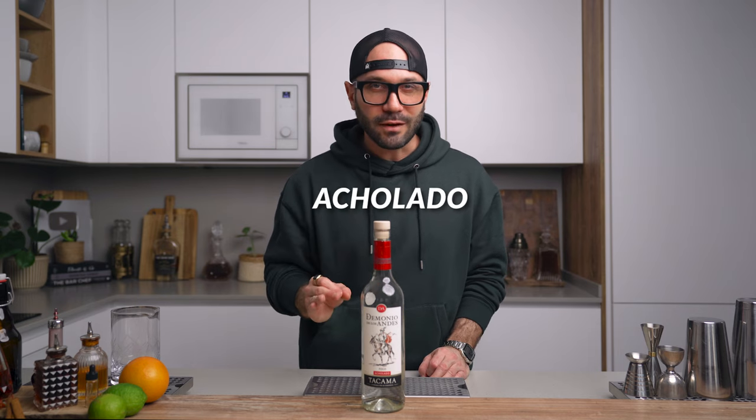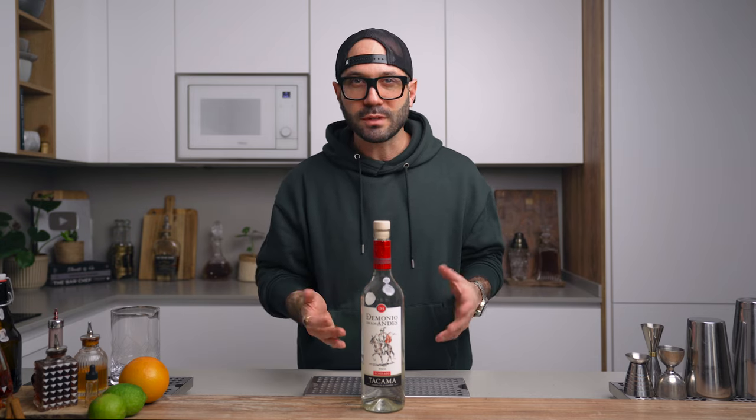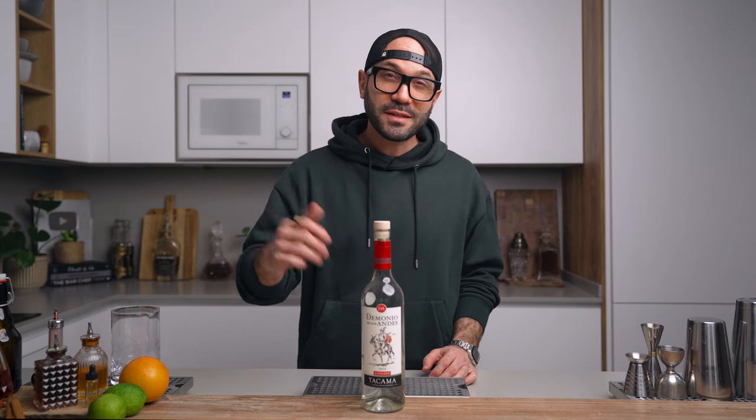Now let's talk about the pisco. To make the best Chilcano, you're going to need a pisco that's an acholado, which simply means the pisco is made with different varietals of grapes, making it more complex and flavorful. Peruvian piscos are distilled only once, compared to Chilean piscos which are often distilled twice, so by definition Peruvian piscos are tastier — and since this is a Peruvian cocktail, it's pretty cool to use a Peruvian pisco for a more authentic experience.